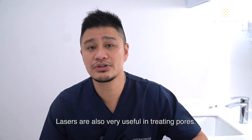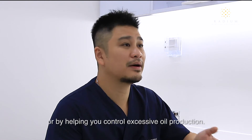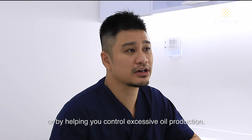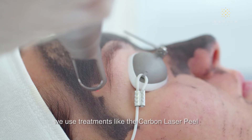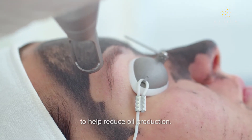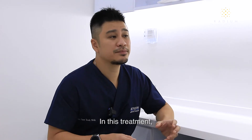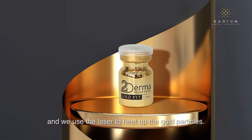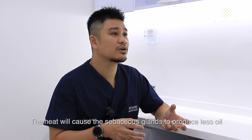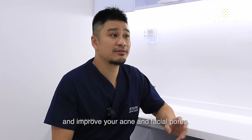Lasers are also very useful in treating pores. They work by helping you stimulate collagen or by helping you control excessive oil production. In our clinic, we use treatments like the carbon laser peel to help reduce oil production. One treatment is photothermal therapy using gold nanoparticles, where gold is absorbed into the skin and a laser is used to heat up the gold particles. The heat will cause the sebaceous glands to produce less oil and improve your acne and facial pores.